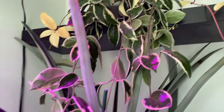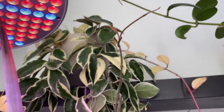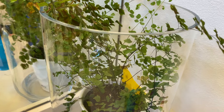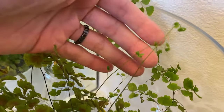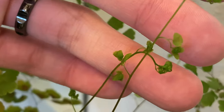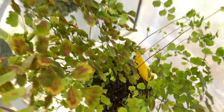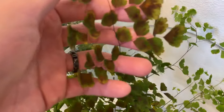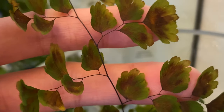Here's another new growth on the hoya right here. Here's the maidenhair fern — a lot of new growth actually, you can see new leaves forming. However, the older leaves are still turning brown from the middle of each of the leaves, which is kind of concerning still.